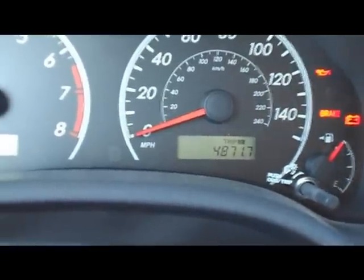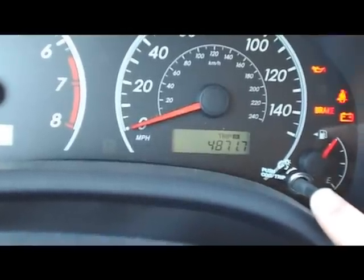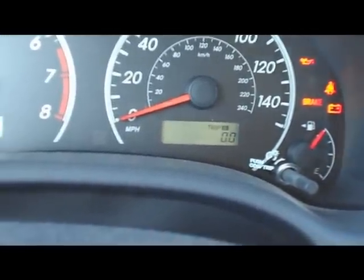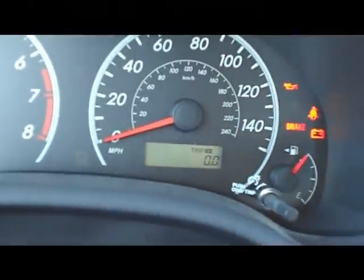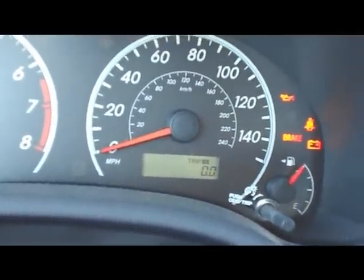It still reads 4,871, so I have to press and hold it to reset that back to zero. Now every time I look at trip A, it will tell me how far I've gone and how close I am to needing an oil change.